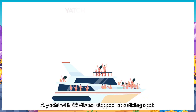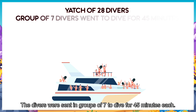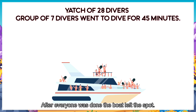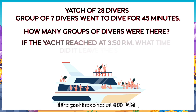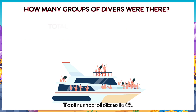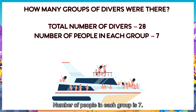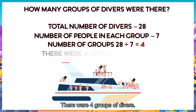A yacht with 28 divers stopped at a diving spot. The divers were sent in groups of seven to dive for 45 minutes each. After everyone was done, the boat left the spot. How many groups of divers were there? If the yacht arrived at 3:50pm, what time did it leave the spot? The total number of divers is 28, and the number in each group is 7. The number of groups is 28 divided by 7. That's 4. There were 4 groups of divers.